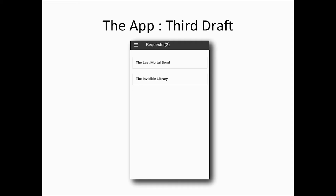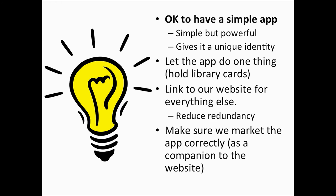We took a step back and looked at what we wanted the functionality of the app to be. We decided we didn't want all those extra bells and whistles of other apps — we just wanted an app that did one thing and did it really well. We wanted it to be simple but powerful, and we decided it would have a unique identity in that it would only hold library cards, but it would hold multiple library cards.